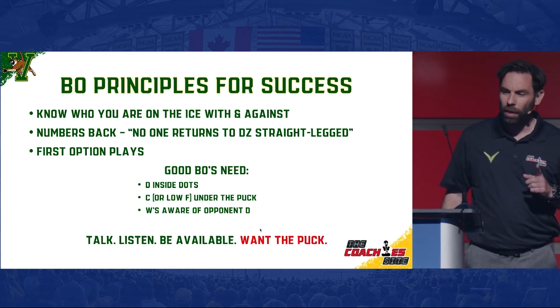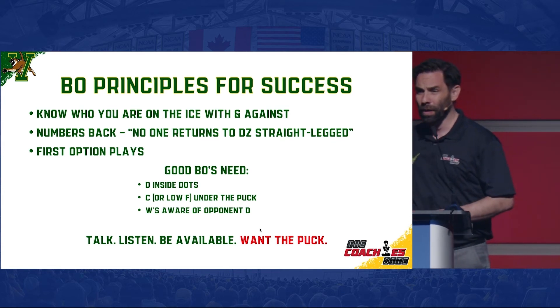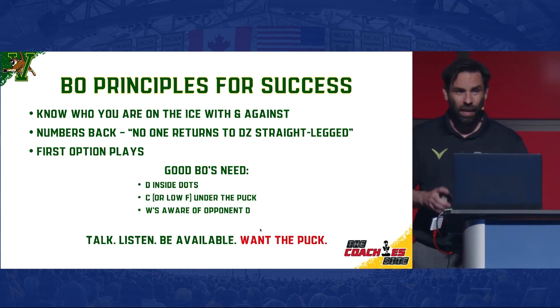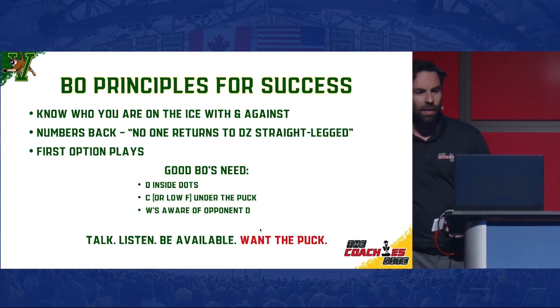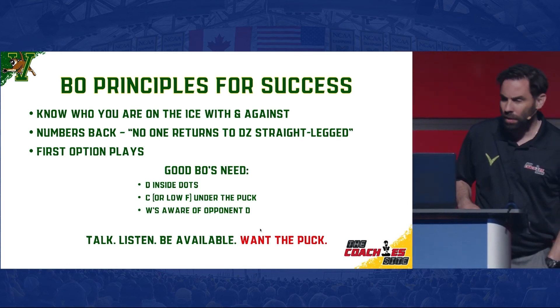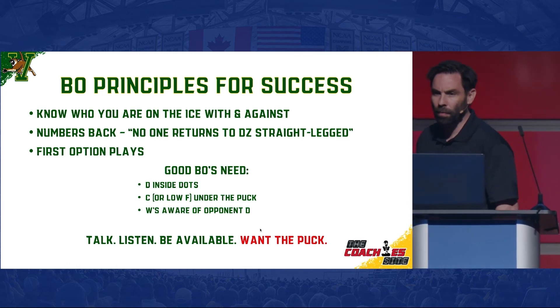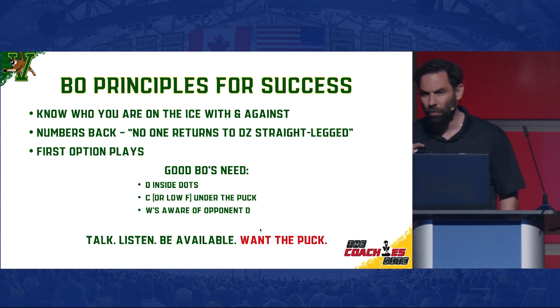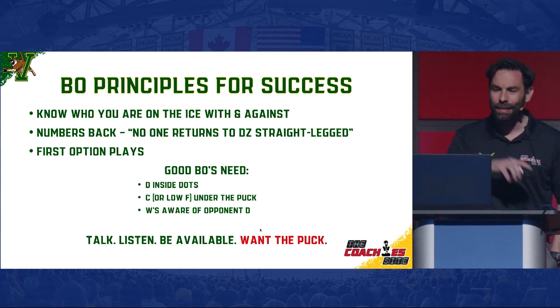You also want to think about who you're going to play against, which is very important. Is it a heavy forechecking team? Are they skilled? Are they going to try to run you through the boards, or are they going to back up and give you room and lots of ice? A term I borrowed from Mike Babcock — when he was generous enough to help me on my staff at the University of Vermont — is 'numbers back,' working from the O-zone all the way back through the neutral zone and into the D-zone.